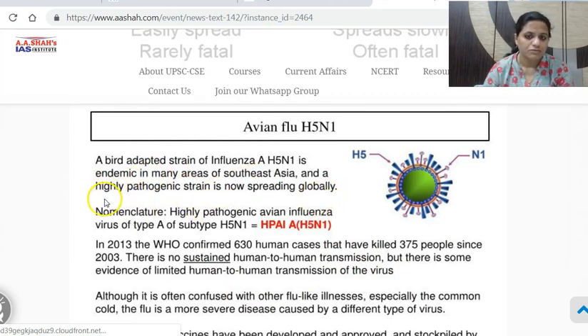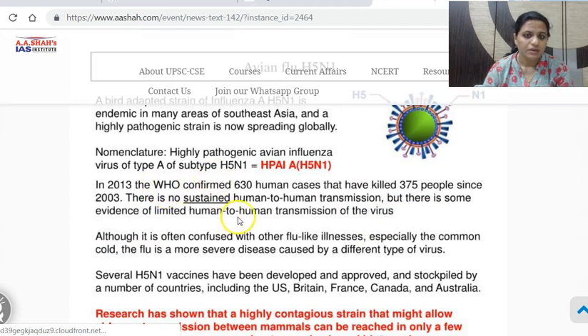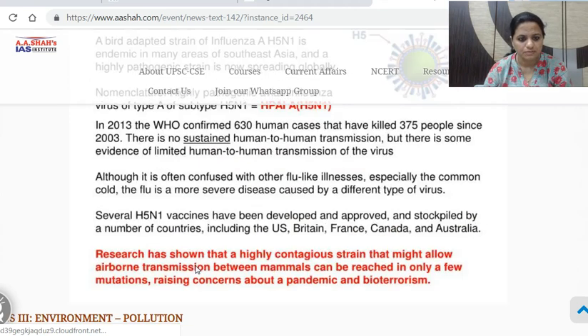The avian flu H5N1 became endemic in many parts of Southeast Asia and a highly pathogenic strain started spreading globally. In 2013, the World Health Organization confirmed 630 human cases and 375 people killed since 2003 because of H5N1 bird flu. There is no sustained human-to-human transmission registered, but there is some evidence of limited human-to-human transmission. Several H5N1 vaccines have been developed, approved and stockpiled in many countries.